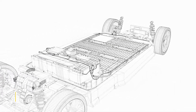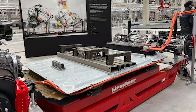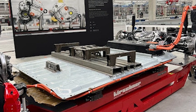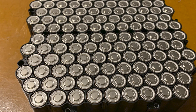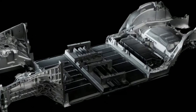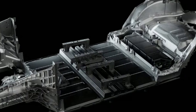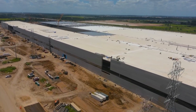Presently, Tesla manufactures battery packs by incorporating cells into modules which are later arranged to form a battery pack, and that battery pack is introduced into the car's platform. The distinction with this fresh concept is that Tesla is not employing modules, and instead is assembling the entire battery pack as the structural platform of the car, along with the battery cells, enabling it to solidify the platform as one large unit.